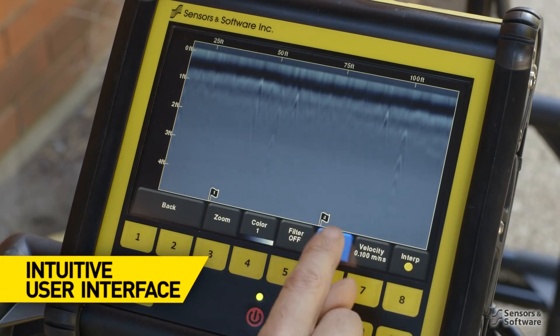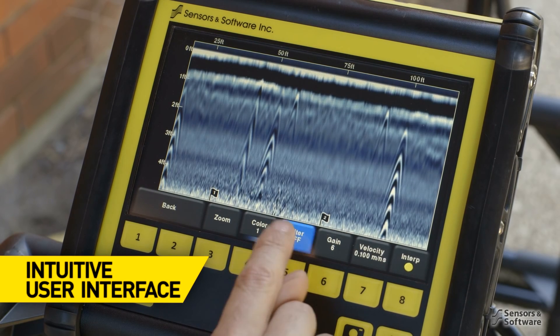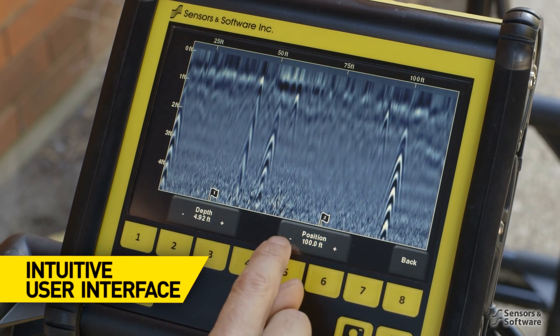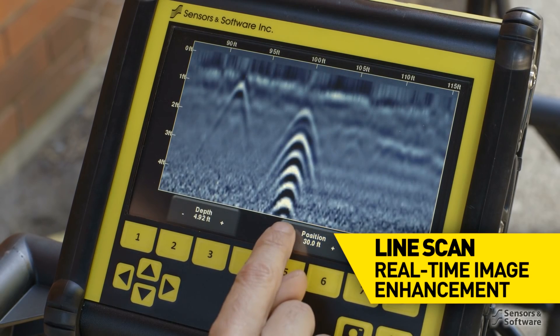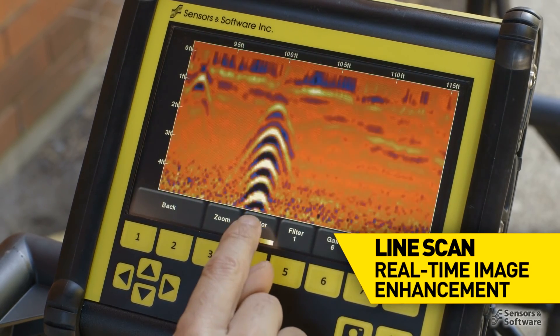The Noggin user interface is intuitive and easy to learn, and includes many flexible features to make your time on site efficient and productive. Line scans with real-time image enhancement allow you to easily visualize subsurface features.